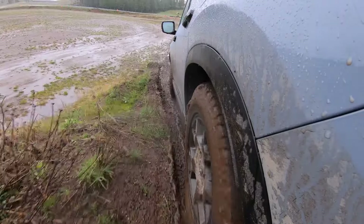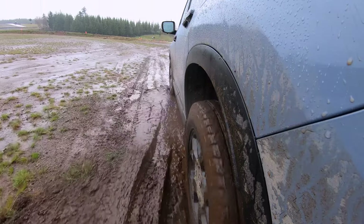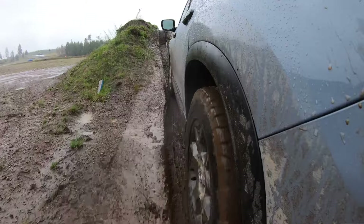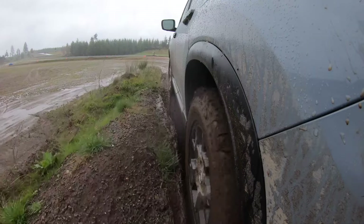That is impressive considering this is a Pilot. It's the Trail Sport, but it's a Pilot. A lot of people think this is just a soft-roader. Our engineers pulled out all the stops and gave this everything that you would need to have a successful adventure. That torque vectoring rear diff is extremely effective.